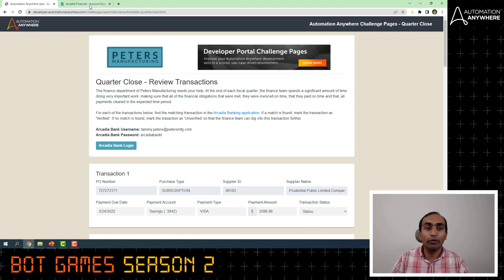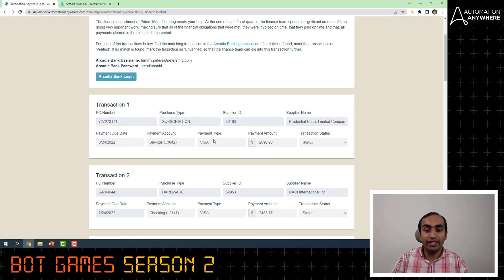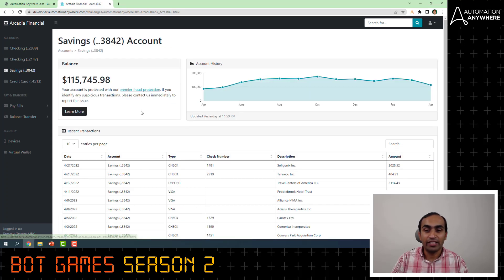Once you do that, you will be taken to the home page, and on the left side you can see there are two checking accounts, a savings account, and a credit card account. You come back and take the payment amount from this field and look up the corresponding payment account — here it is savings account ending with 3842. Then go back to the banking application and click on savings to search for that particular amount.